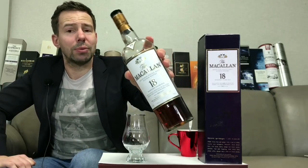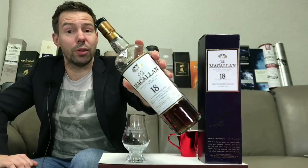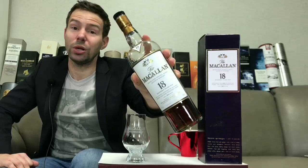Mark here at Whiskey Whistle. The Macallan 18 year old, perhaps the most coveted 18 year old single malt Scotch whiskey in the world and one of the best selling. Should this be your next purchase? Stay tuned for the Mac 18 Whiskey Whistle.